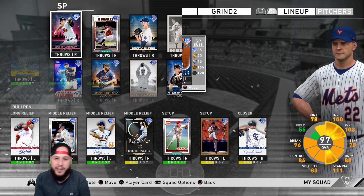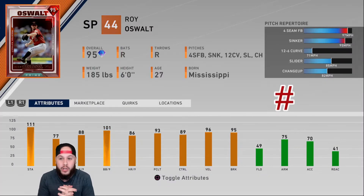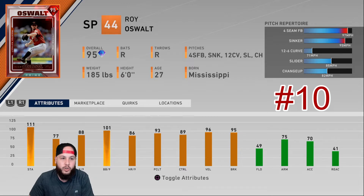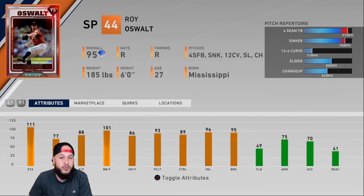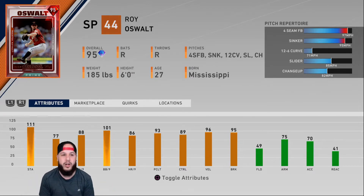Starting at number 10, I have Roy Oswalt. There's a little bit of a difference between the 93 and the 95 — I just got him prestige via the events. Prestige Roy Oswalt can get that fastball to 99, and he has a sinker at 96-97. The per-nines are not the best, but having that sinker with a very nice delivery — and the control is there — it's a nice pitch repertoire. He comes in at number 10.